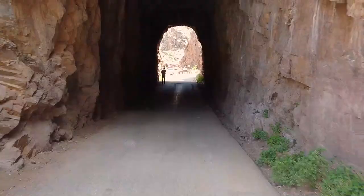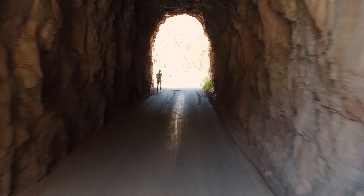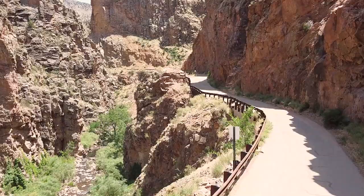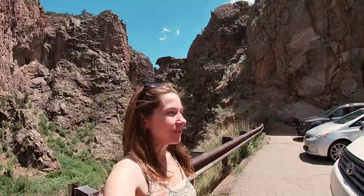Not only are the tunnels cool, but the cliffs are absolutely amazing. You've got to come through the tunnel — there's this really cool little waterfall on the other side. It's super neat. I love the Jemez. It's so beautiful here.